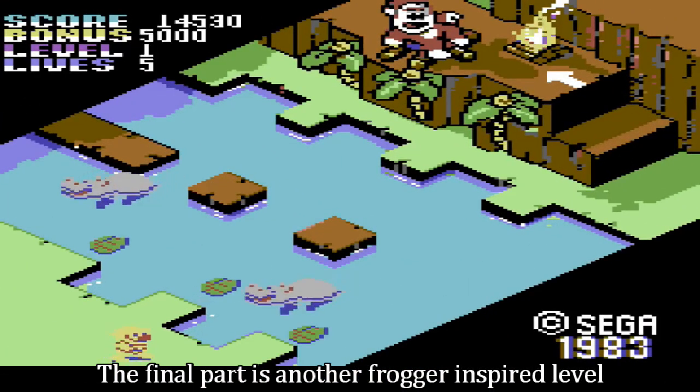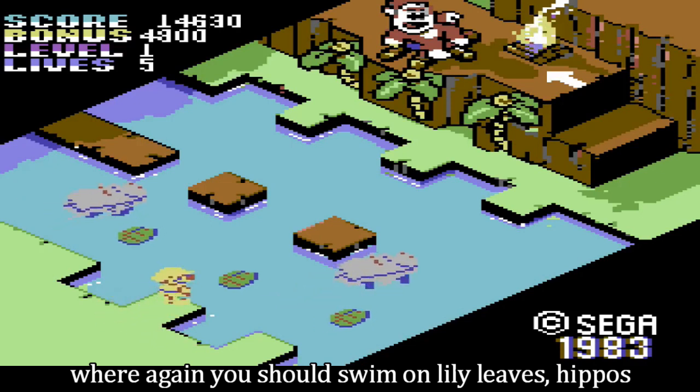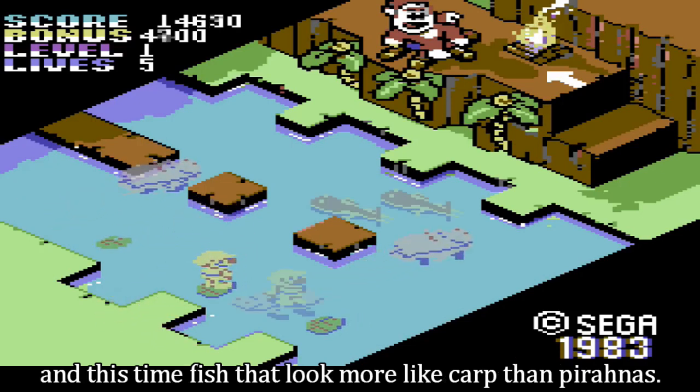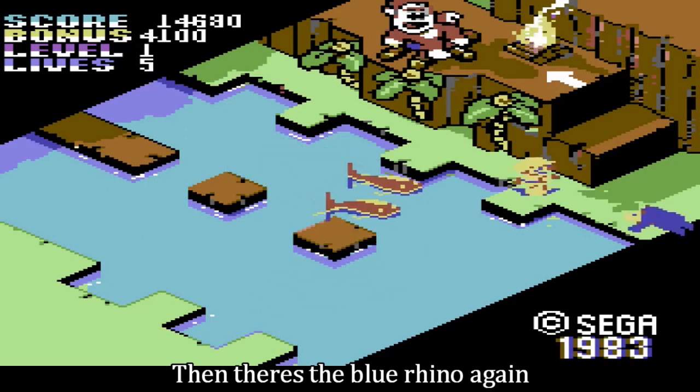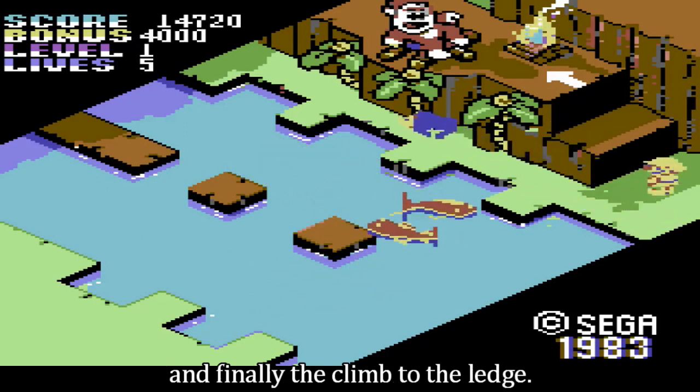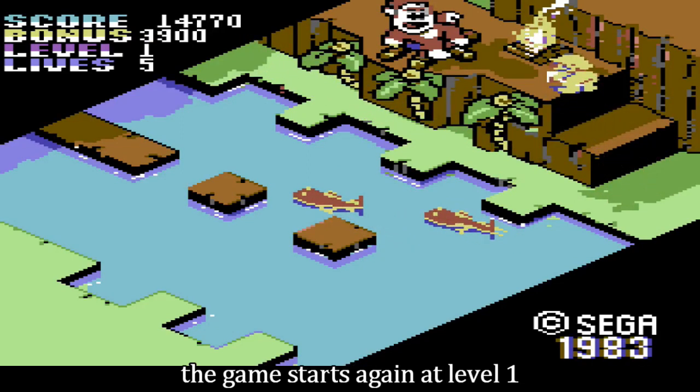The final part is another Frogger-inspired level, where again you should hop on lily leaves, hippos, and this time fish that look more like carp than piranhas. Then there's the blue rhino again, and finally, you climb to the ledge. Once you have done this, the game starts again at level 1 with the next higher difficulty.